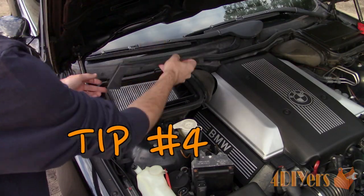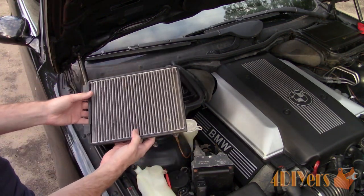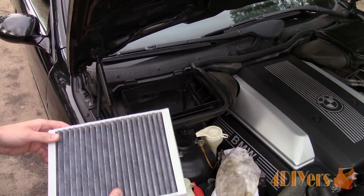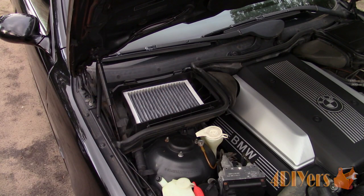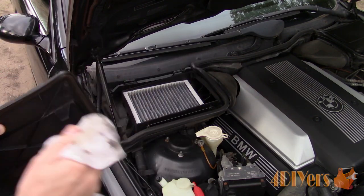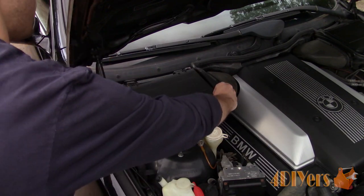Tip number 4: replace your cabin filter. Most new vehicles, but not all, are equipped with a cabin filter to help filter exterior air for the occupants. These have suggested maintenance intervals — as a generic interval, they should be replaced once a year, or 20,000 kilometers or 12,000 miles, but refer to your vehicle's owner's manual first. To further help eliminate odors, specialty filters are available which are embedded with a deodorizer or material such as charcoal.